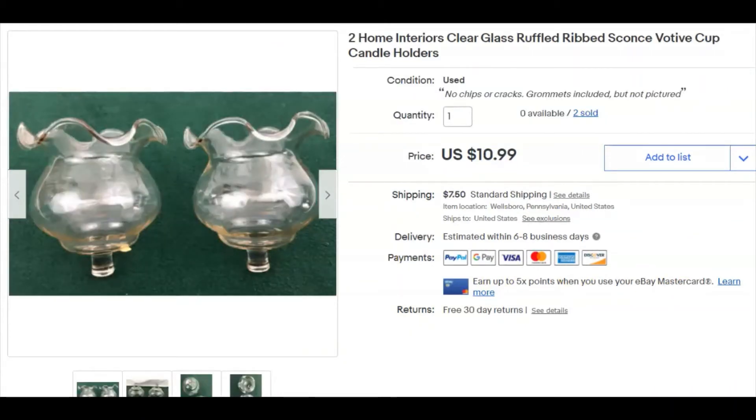A couple of little ruffled-edge candle cup holders — Home Interiors made these. There are two of them; I paid a buck for the pair, listed them July 17th, and they sold December 24th for $10.99 plus shipping. $10.99 must automatically populate when I'm doing my listings or something — but either way, good deal.